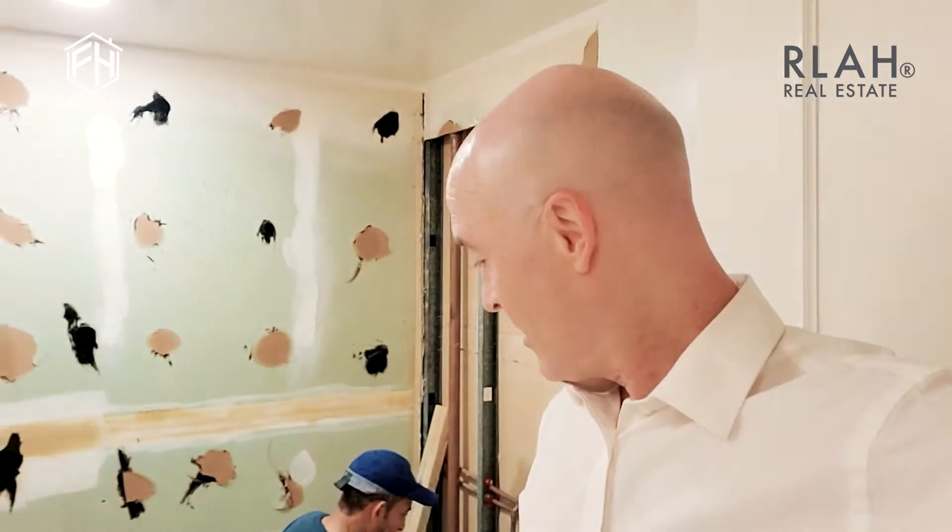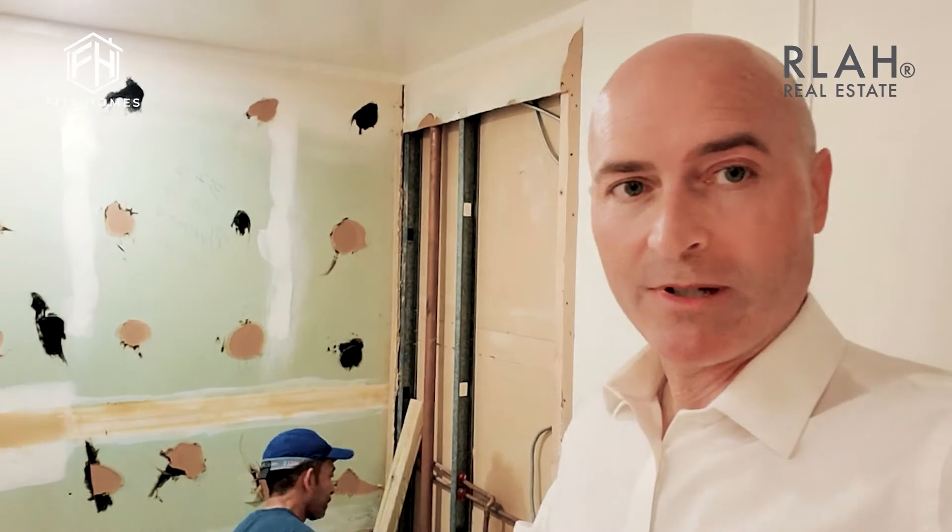Things are definitely underway now. This is the old master bathroom being transformed — we're taking out that big giant soaking tub and reconfiguring the wall over here. This is where the original shower was.